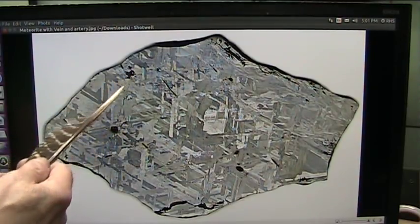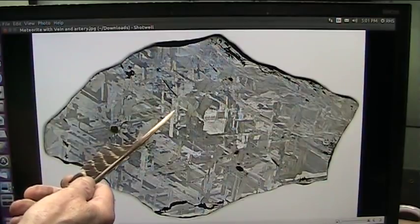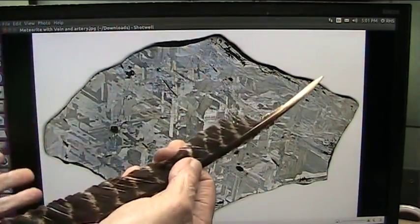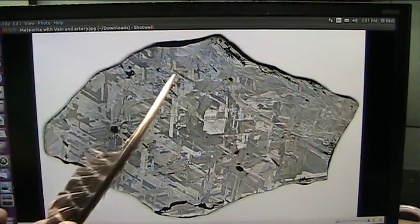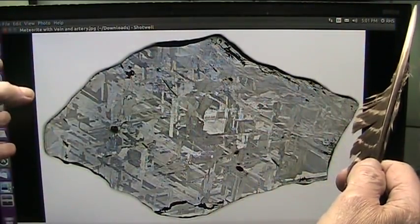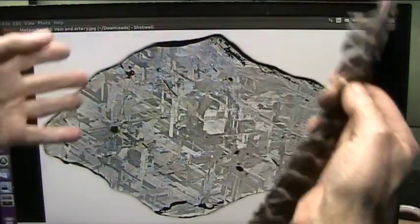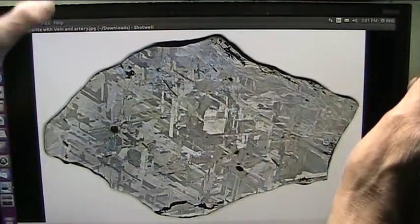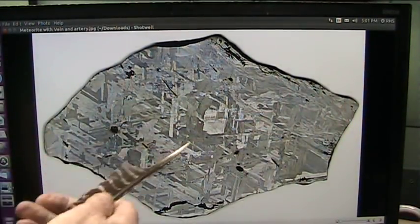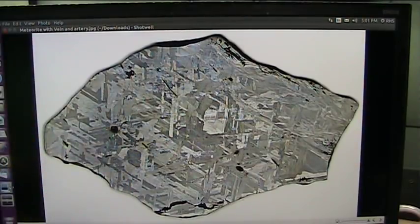Now, that's a vein, and that's an artery, because that was more than likely a heart smelt, because it burns up on entry, which burns off all the volatile organic compounds. What you're left with is the metals, and there are all kinds of different metals in there — that's why you see all these different crystallizations.